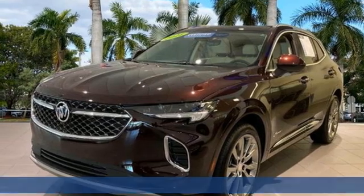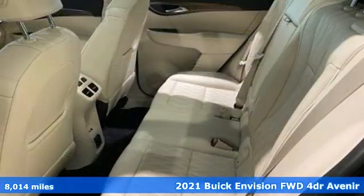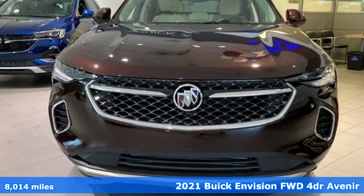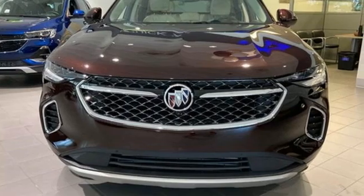It's a certified 2021 Buick Envision. Get in on the fun. The elevated refinement of this small SUV is a joy for everyone, and it comes with all the amenities you need.